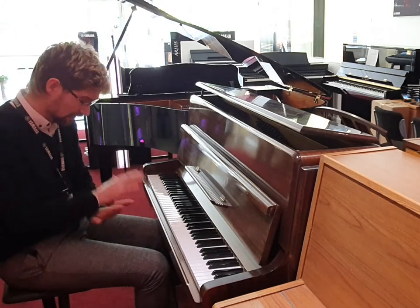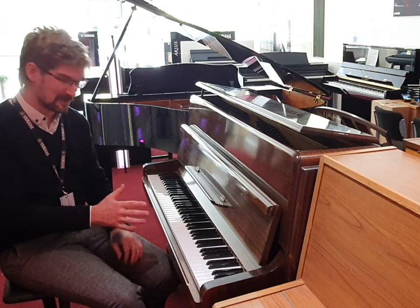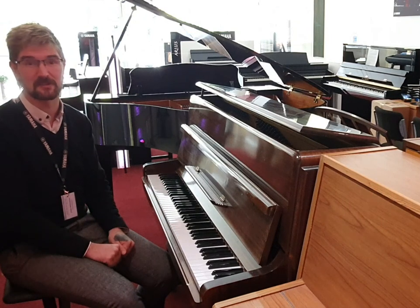Excuse my playing — not great at the best of times — but it gives you an idea. It's certainly really, really good fun. As I say, that responsive action just lets you bounce about the keyboard. Really nice little piano, great price. Follow the link below and we'll see you soon.